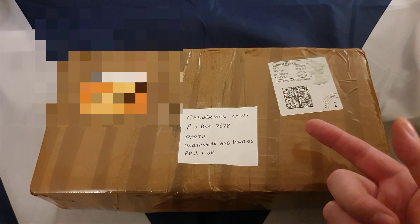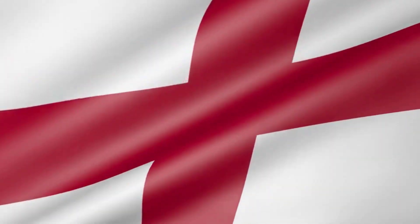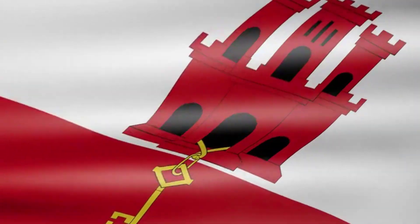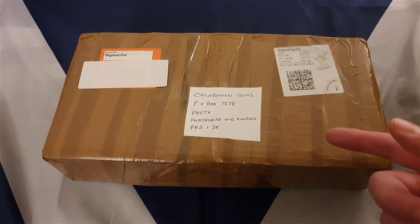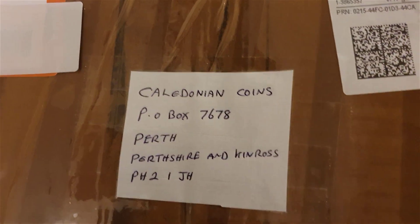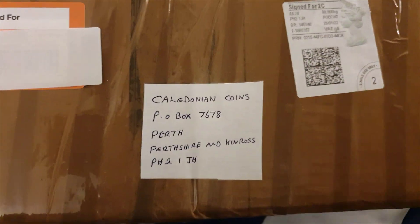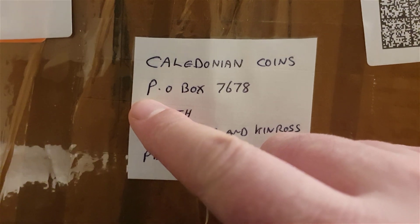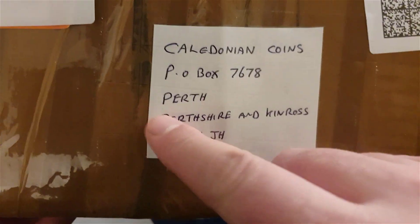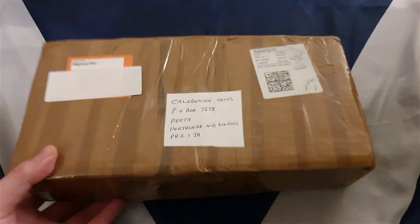Hello and welcome back to another one of my P.O. Box videos, and this time I've got a box and it's not coins. Definitely not coins this time round, but it's still a coin address. If you've got anything you want to send me, like a postcard or a letter, feel free to. P.O. Box 7678, Perth, Berger and Kinross, PH21JH. You can title it Caledonian Coins or with my name.